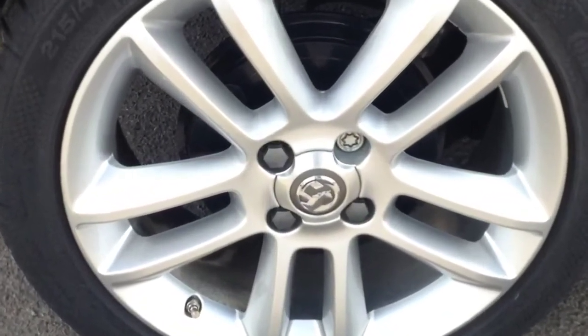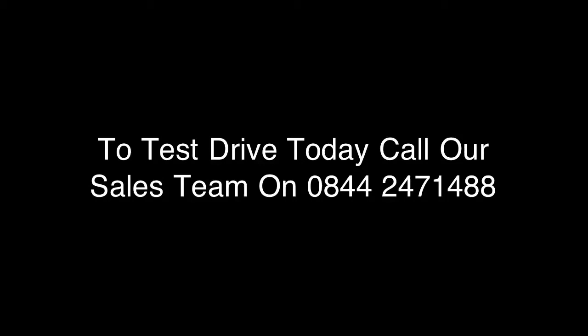To test drive today or see the latest finance options available, please call one of our sales team. Thank you for viewing.